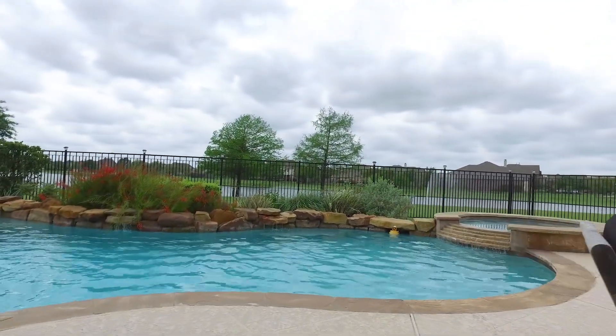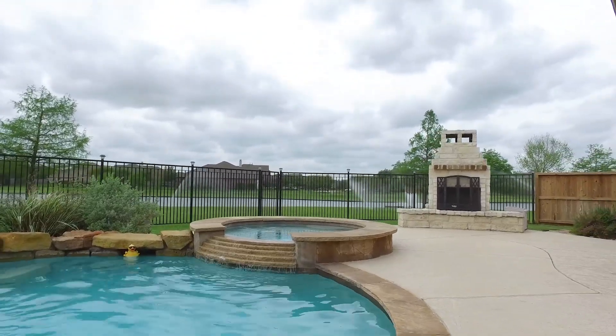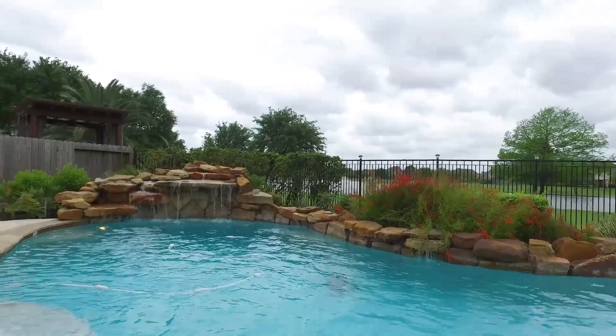This gorgeous home should be yours. It's in Cypress and it's now for sale, available for you and your family to cherish forever. Make that dream a reality.